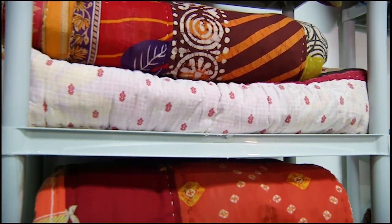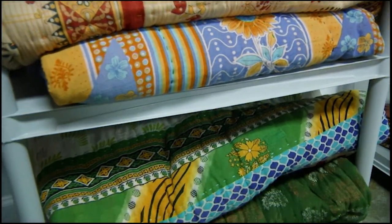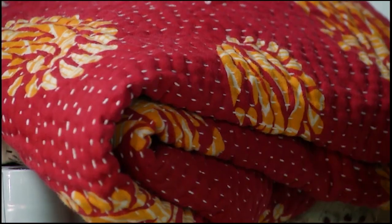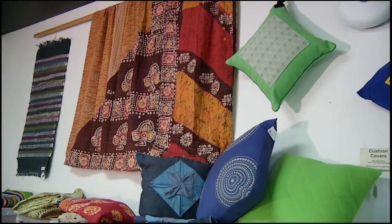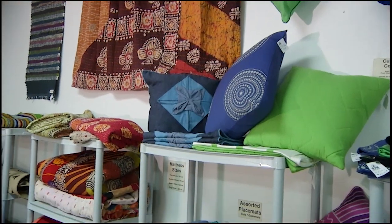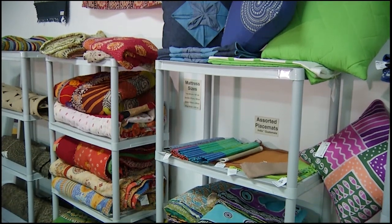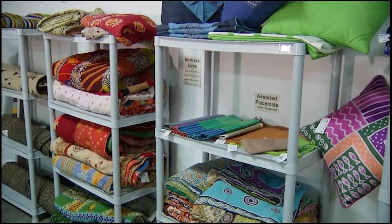The blankets themselves are beautifully soft, they're intricate, they're colourful and there are no two alike. They're becoming very popular in Western Canada and it's no surprise. Just take a look at some of the beautiful colours and styles. We've got them in bed sizes and also a square one for tablecloths, so quite a variety and they're sure to be a popular gift item this Christmas.